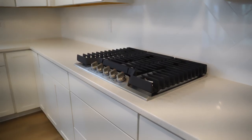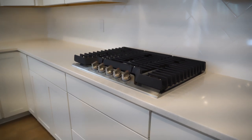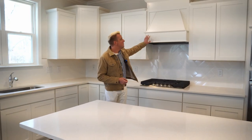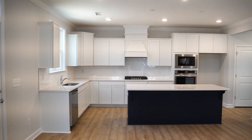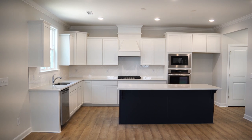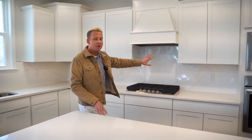And obviously our gorgeous gourmet kitchen here. We're a natural gas community, so you have your gas cooktop, your vent hood up here that vents directly out, your wall-mounted microwave and wall-mounted oven. You've got a lot of flexibility in the kitchen with the quartz countertops and the two-tone cabinetry.